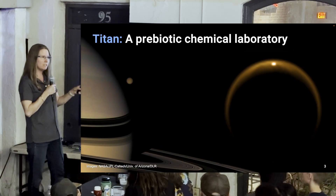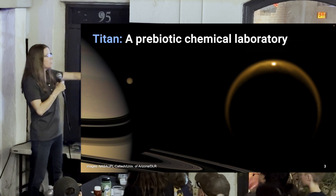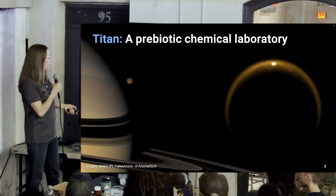This is one of my favorite images of Titan, which a colleague, Christophe Sautin, helped plan. We used the infrared, and what you're looking at is the glint of sunlight in the infrared off of a Titan lake at the North Pole.